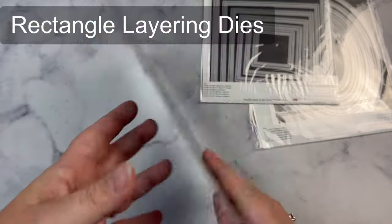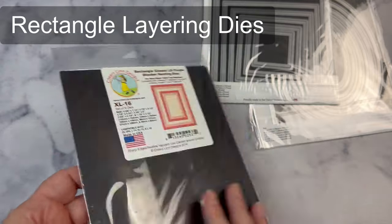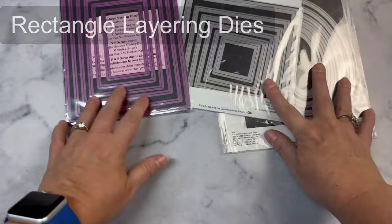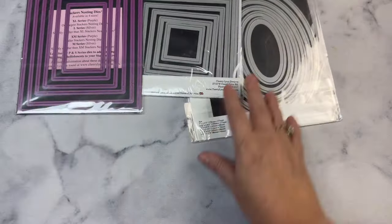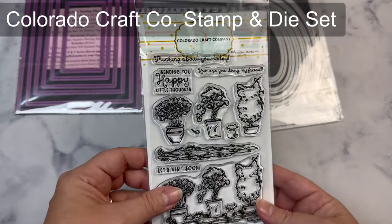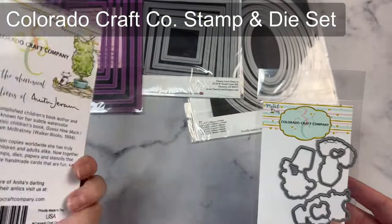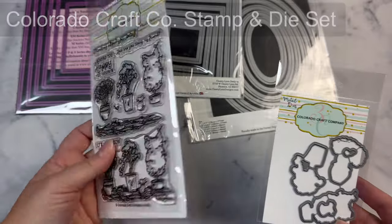You take six sheets of patterned paper, cut them according to the cutting guides, and sort the pieces for each of the 15 card sketches. These card sketches include measurements for all of the elements on your card. You'll then cut all of your layers and card bases and decide how you want to decorate your cards. It's a wonderful way to use up those paper pads.